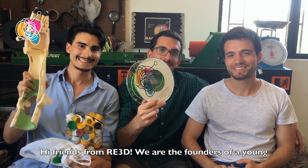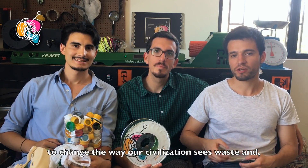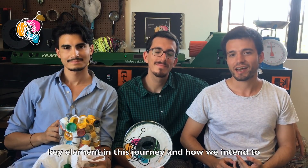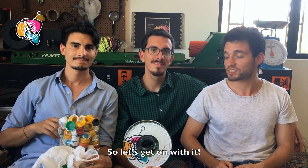Hi friends from ARRI3D, we are the founders of a young Chilean company called Cactus and we are trying to change the way our civilization sees waste, and more specifically plastic waste. In this video we'll be showing you why 3D printing is a key element in this journey and how we intend to use your amazing Gigabot in order to achieve this huge goal. So let's get on with it.